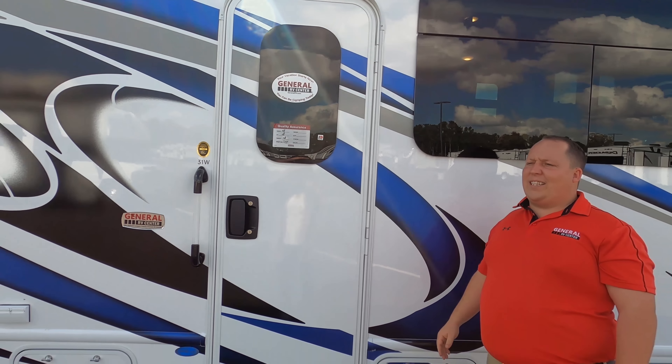Over here in the living room area, as Andrea pointed out — theater seats in a Class C! They're really comfortable too. Looking directly at the television from right here, and you've got some big cabinetry up there. Cup holders and remote storage right there, and cup holders in the back too. There are also speakers underneath the cabinetry with privacy shades on the windows.